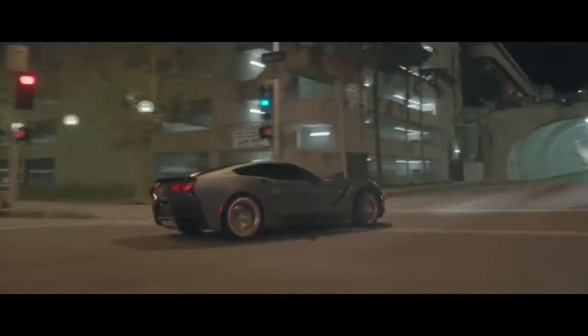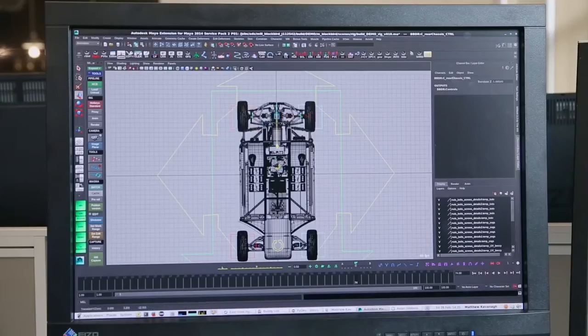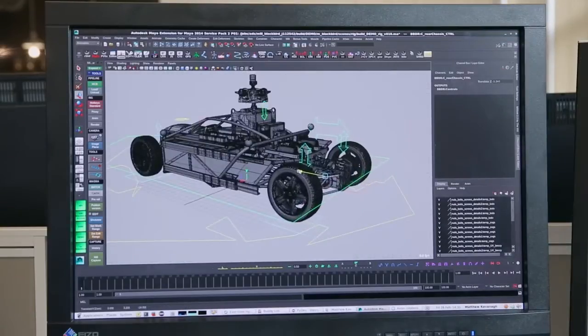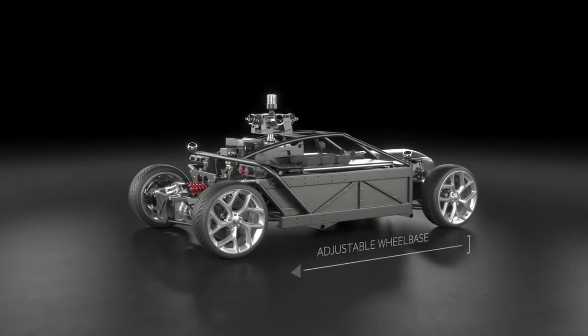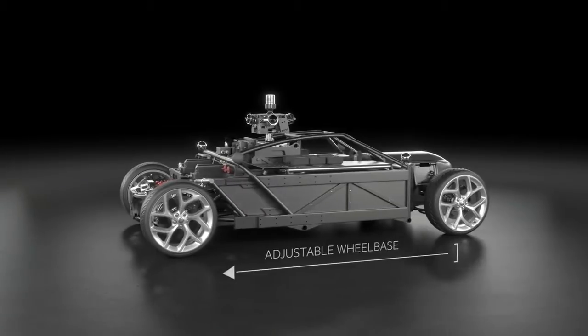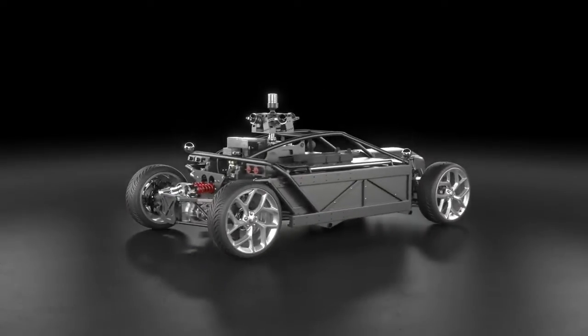Realizing the most important aspects of the stand-in car are its physical driving performance and its wheels, we've designed and built the world's first fully adjustable car rig. At the push of a button, the Blackbird can adjust its length by four feet and width by 10 inches. It can change wheels and alter suspension to mimic virtually any chassis design.